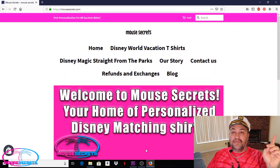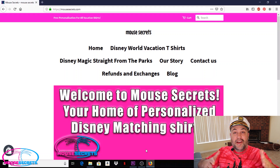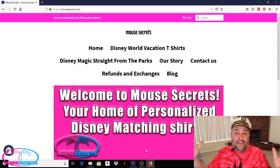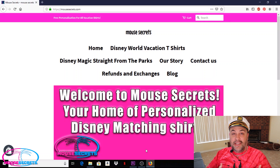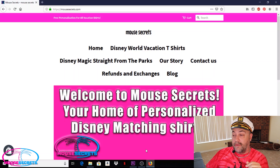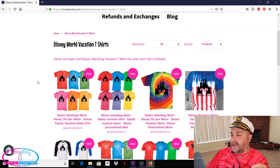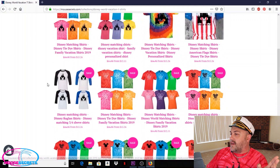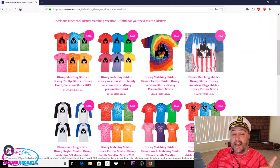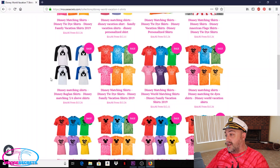Hey guys, it's Steve — I just want to take a few more seconds to tell you about our website, mousesecrets.com, your home for Disney matching shirts! For your next Disney trip, if you want some really colorful, bright, fun t-shirts to wear at the Magic Kingdom and Epcot, check out mousesecrets.com. Come to the home page, click on Disney World vacation t-shirts, and you can see all the different designs we've got: castle tie-dyes, castle solid shirts, castle multi-colors, and a US flag castle shirt.